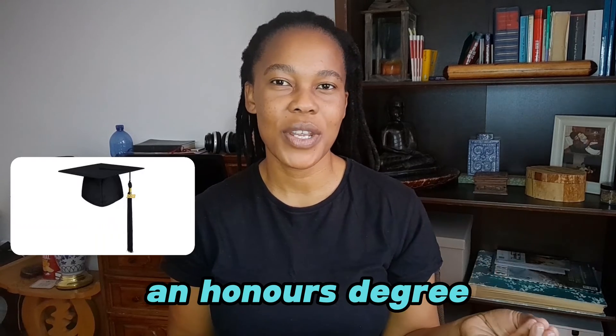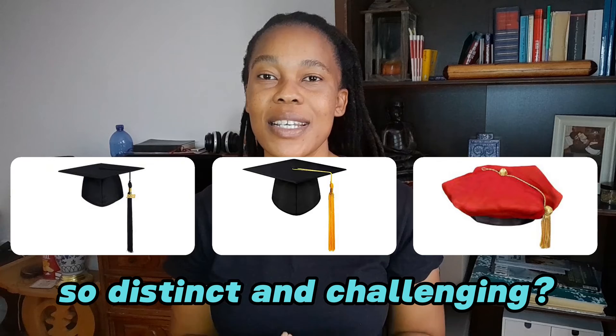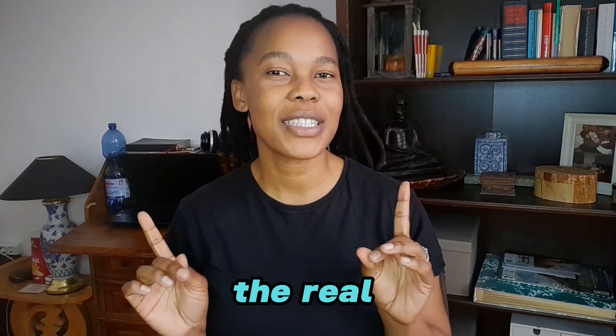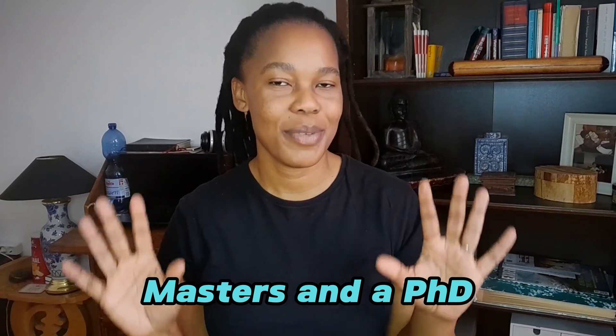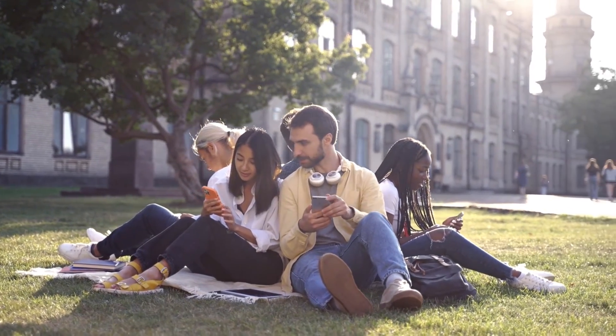What really sets apart an honours degree from a master's degree, or what makes a PhD so distinct and challenging? Is it about spending more years at university, or is there more to this? In this video, I am going to break down the real differences between an honours, master's and a PhD. Whether you are a student planning your academic future or just a curious mind about the world of higher education, you are in the right place.